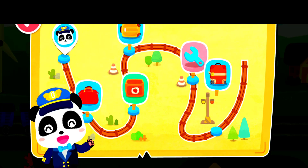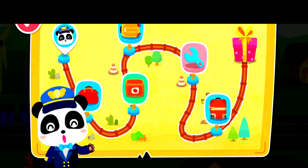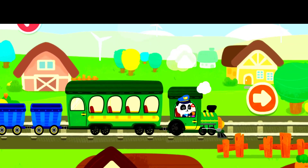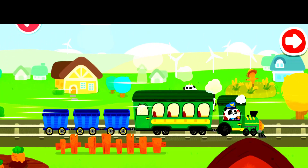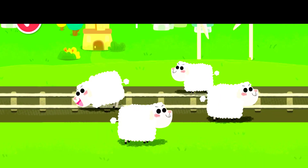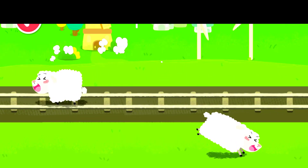Welcome aboard Baby Bus Train! I'm your Captain Kiki. The train is about to start, let's set off. Some sheep are on the train track — let's drive them away. You're awesome! Let's keep going.